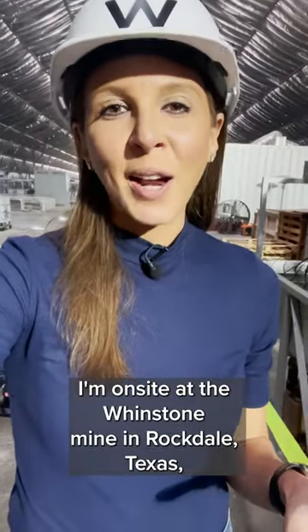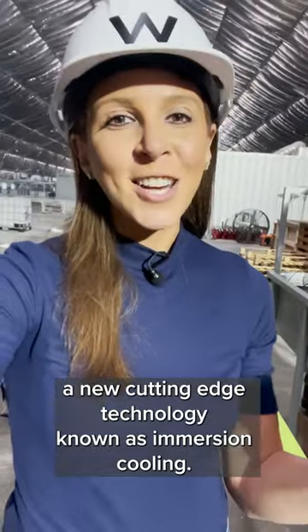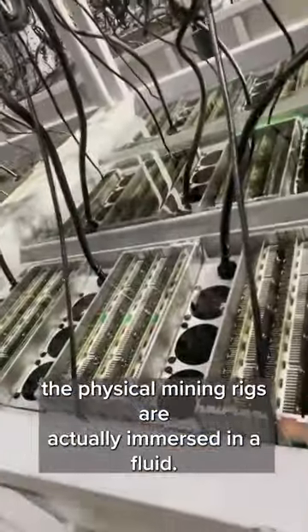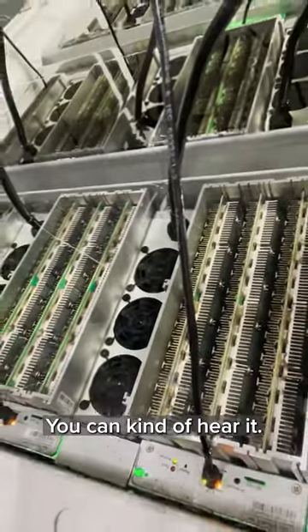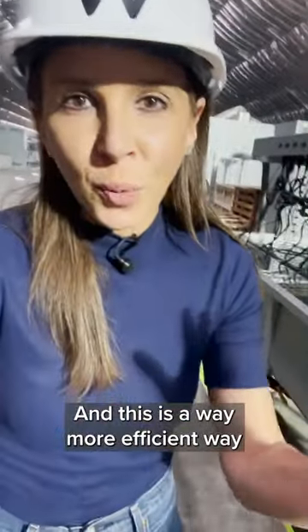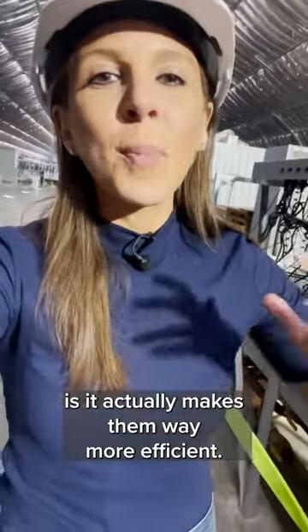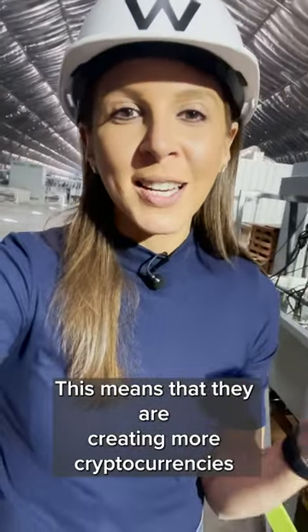I'm on site at the Windstone Mine in Rockdale, Texas, in one of the buildings where they are trying out a new cutting-edge technology known as immersion cooling. The physical mining rigs are actually immersed in a fluid — you can kind of hear it — and this is a way more efficient way to cool down miners. That makes them way more efficient, so they're hashing more, which means they are creating more cryptocurrencies like Bitcoin.